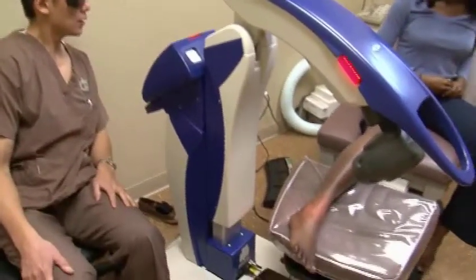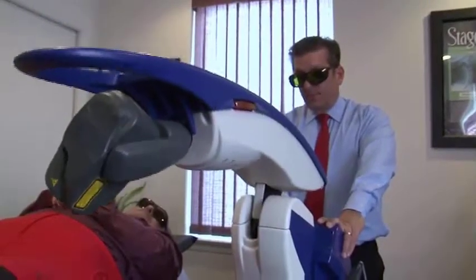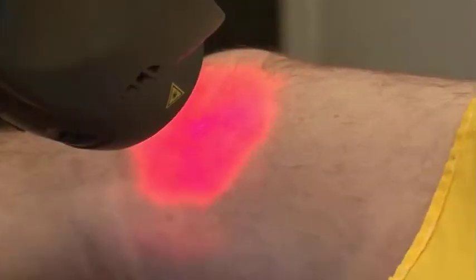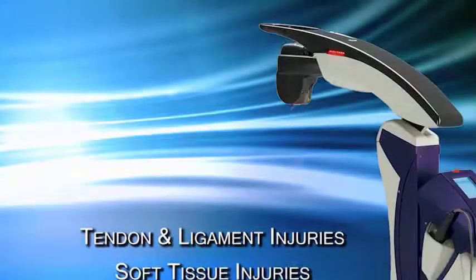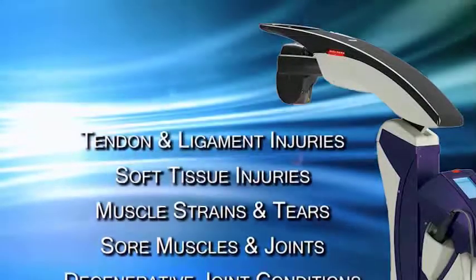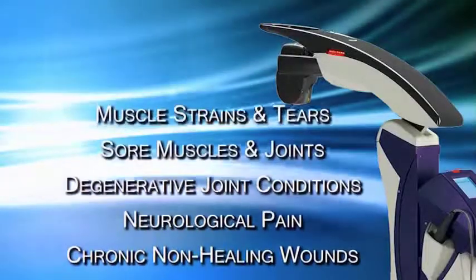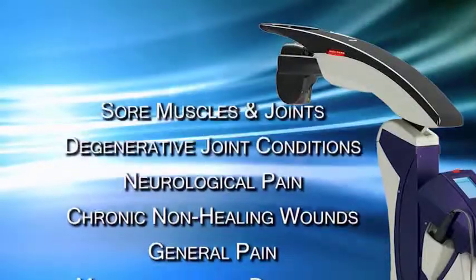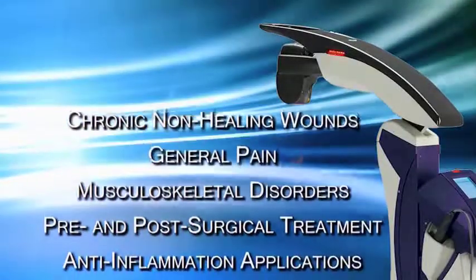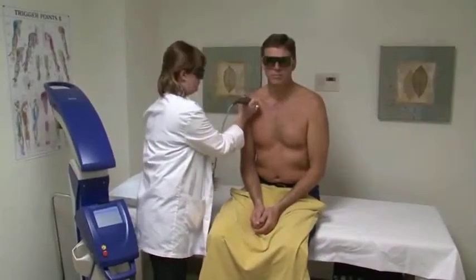Who can benefit from MLS laser therapy? The therapy is being used by podiatrists, pain management specialists, chiropractors, and other doctors. It has proven effective on a wide range of ailments, including tendon and ligament injuries, soft tissue injuries, muscle strains and tears, sore muscles and joints, degenerative joint conditions, neurological pain, chronic non-healing wounds, general pain, musculoskeletal disorders, pre- and post-surgical treatment, and anti-inflammation applications, with new uses being found every day.